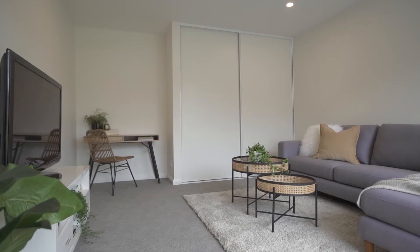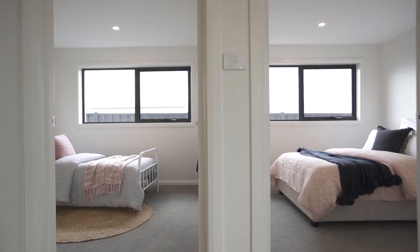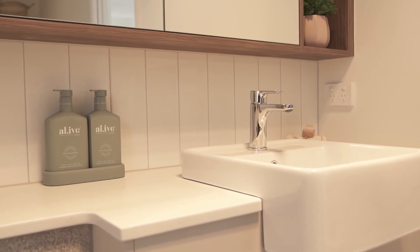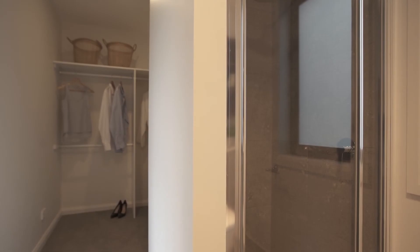Accommodating three bedrooms, the master is privately positioned away from the living and the other bedrooms, capturing stunning morning sun. You'll fall in love with the subtle details and elements in this ensuite, as well as that large walk-in robe.